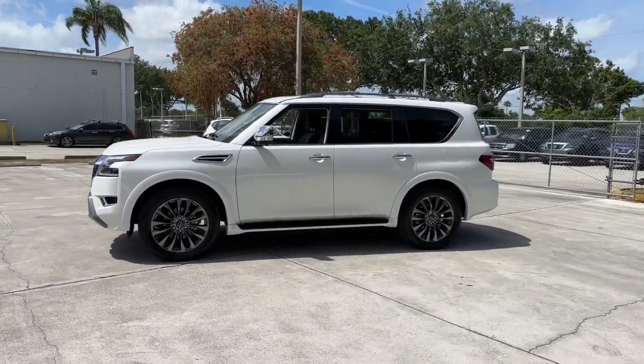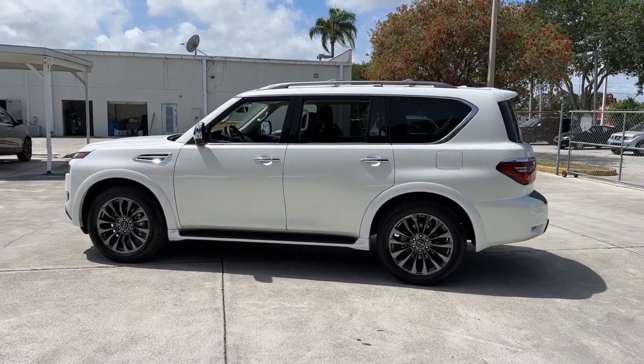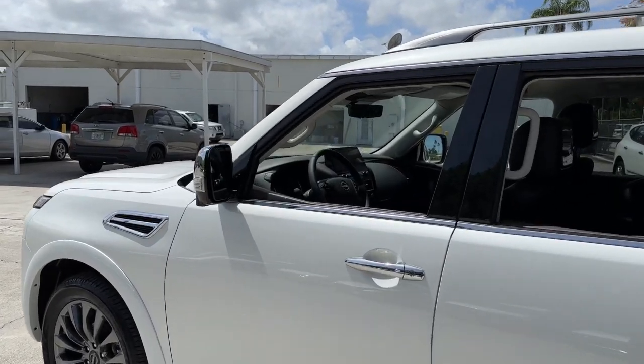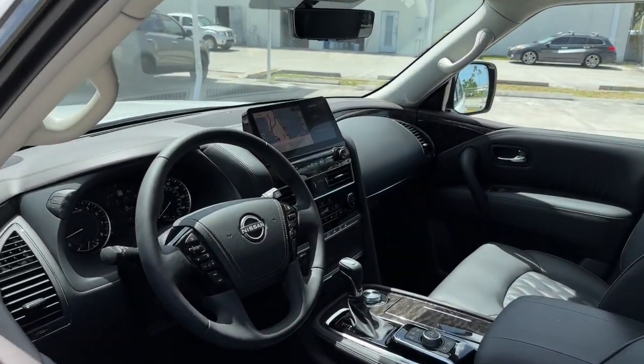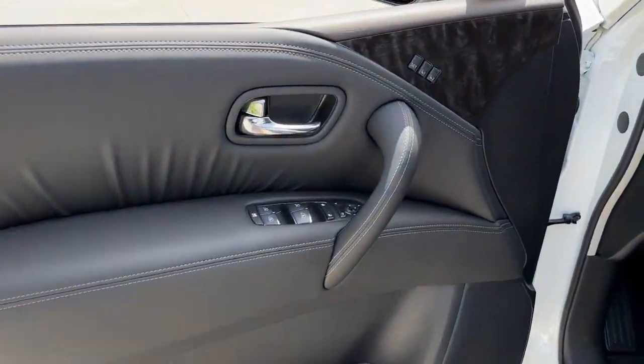These are just some of the great options this vehicle comes with: Lane Departure Warning, Navigation System, Sun Moonroof, Keyless Entry, Lane Keeping Assist, Fog Lamps, Power Lift Gate, Satellite Radio, Premium Sound System, Power Passenger Seat.